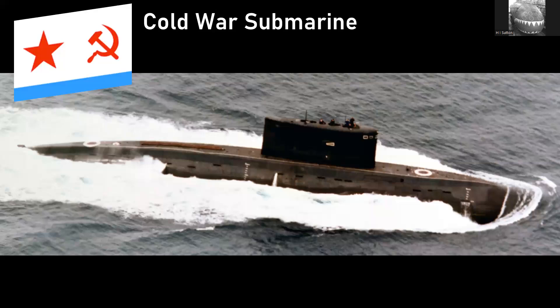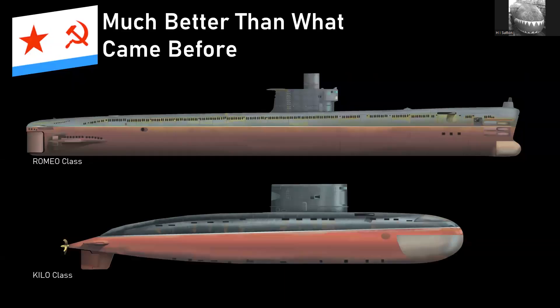The Kilo class was designed in the Cold War in the 1970s and entered service in the early 1980s, creating quite a stir at the time — it was much better than the Soviet, now Russian, non-nuclear submarines that came before it. Here I've got a representative one, the Romeo class. Those earlier classes were quite heavily influenced by World War II submarine developments, particularly the German Type 21 U-boat, but by the 70s and 80s they looked very old-fashioned. The Kilo, on the other hand, was very much a modern design.